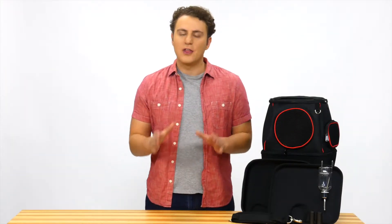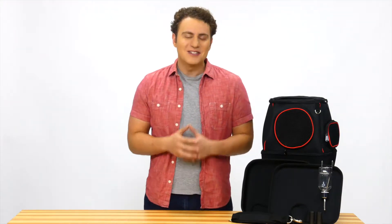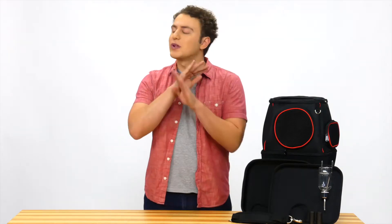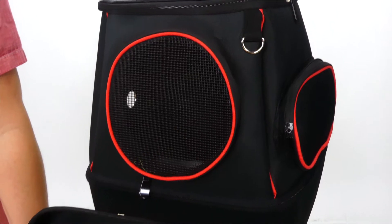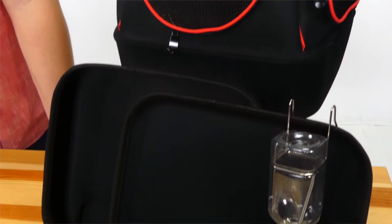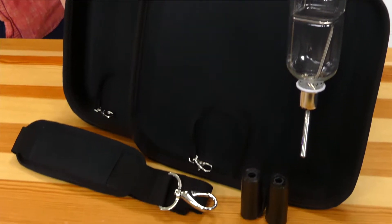Are you tired of carrying your pet around in the traditional carrier that provides no comfort or protection for your little friend? Do you need a high quality pet carrier that you can use in virtually any situation, even on long flights? Introducing Furry Fairy, a brand new pet carrier that offers everything you need to make your pet comfortable and safe on your travels.